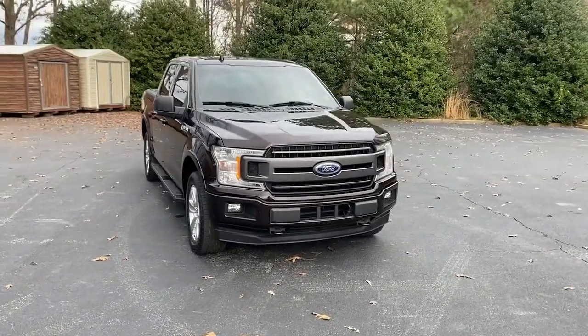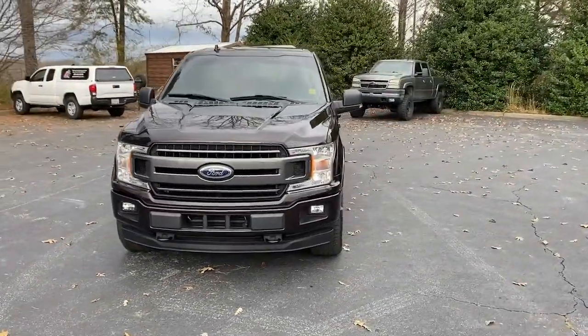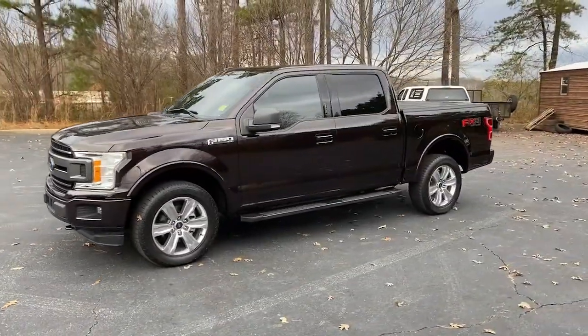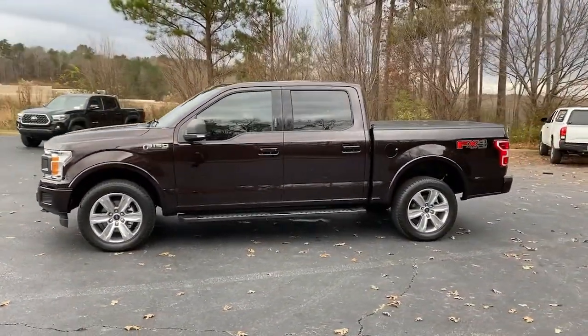Looking for your dream car? It could be the 2018 Ford F-150. With less than 40,000 miles on the odometer, this vehicle provides excellent value.